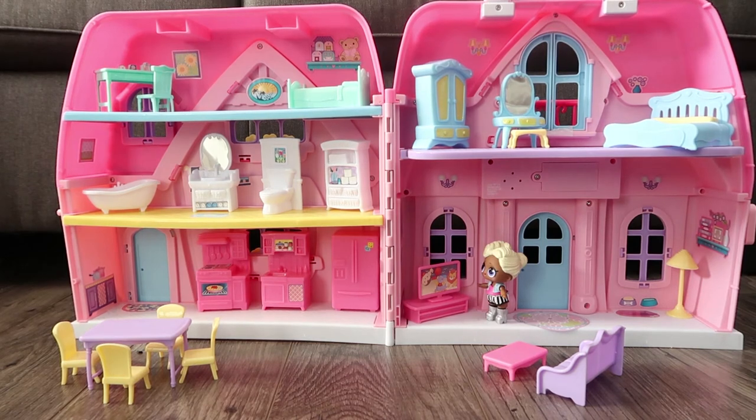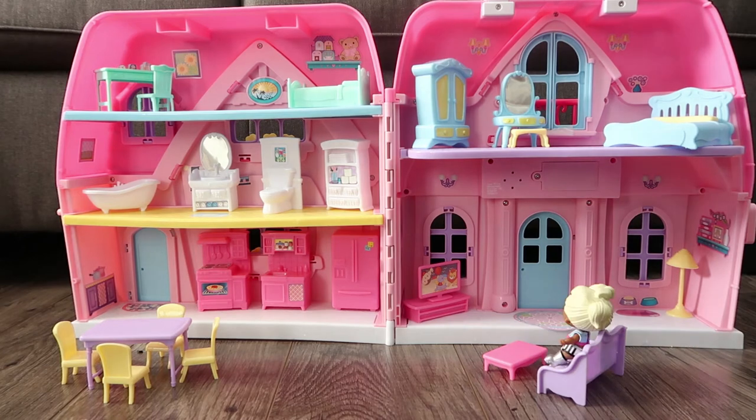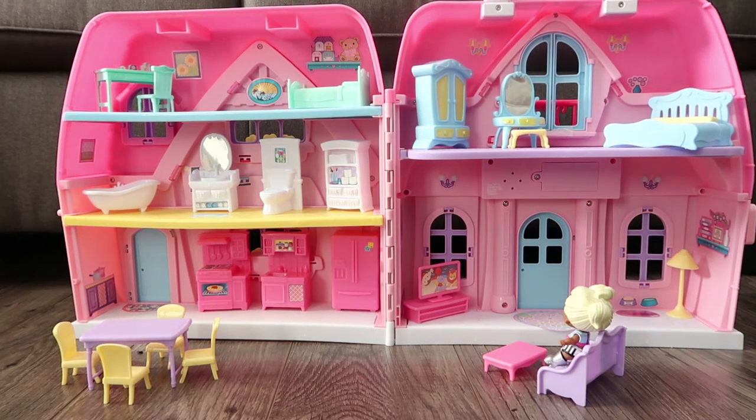Here is my TV where I watch all of my favorite shows. Here is where my dog Cutie sleeps and eats. This is the couch I use to watch TV. Super comfy!